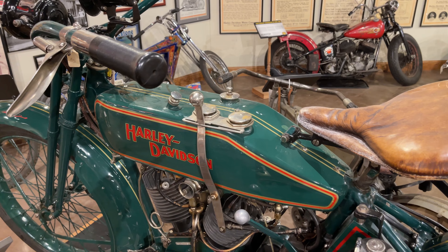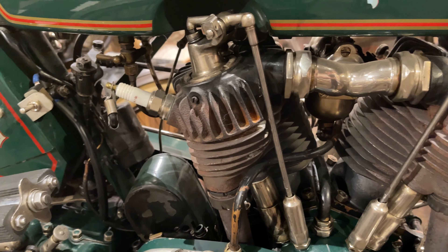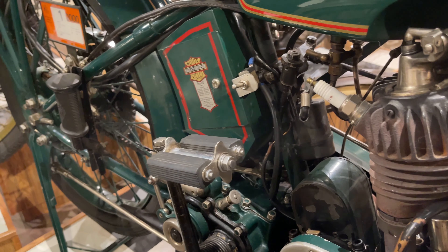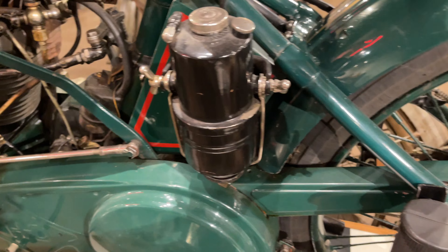This is a 1919 example of the 61 cubic inch F-head V-twin, and it's a different shade of green. The single-cylinder bike is the original grey that all Harley-Davidsons were until about 1915, but in 1919 they offered an option — Brewster Green — which is a very rare option.